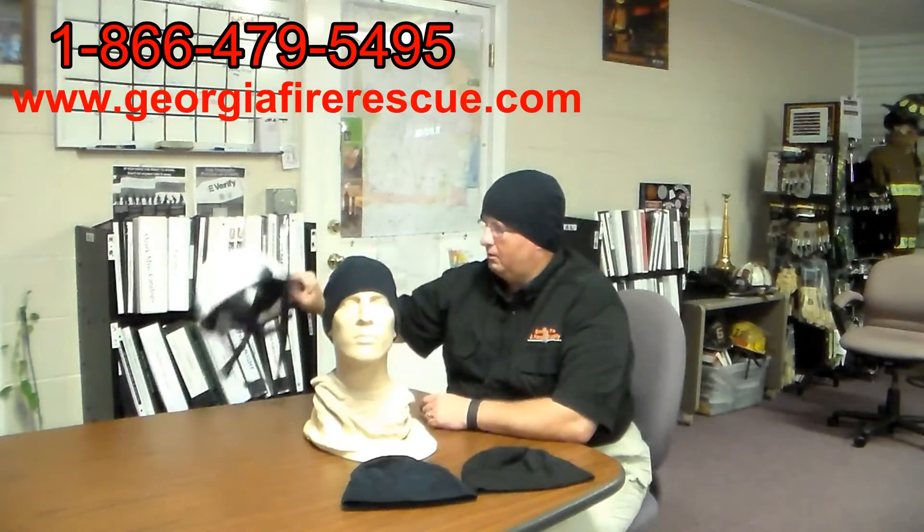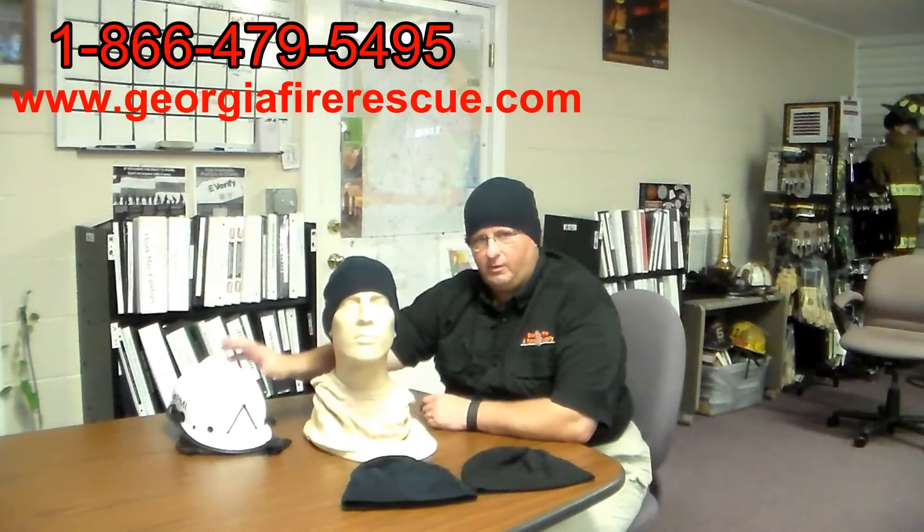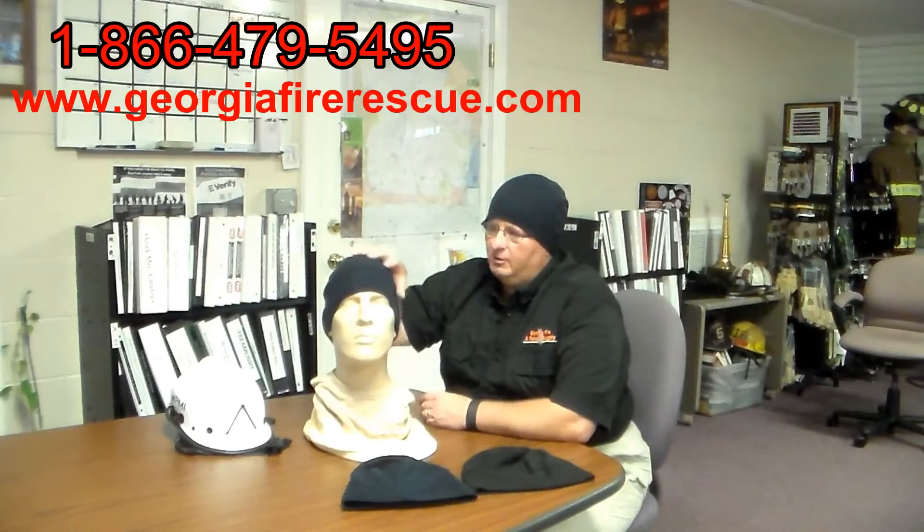As you see, I've got one on here underneath this helmet — something that can be worn under several different helmet types. It is a 100% Nomex fleece beanie, one size fits all.